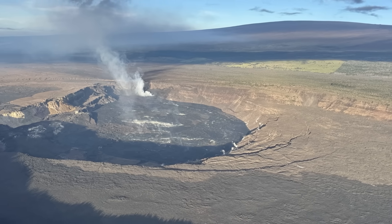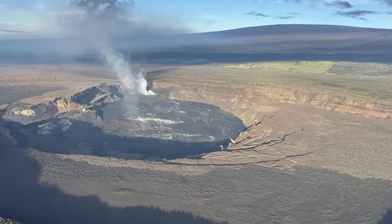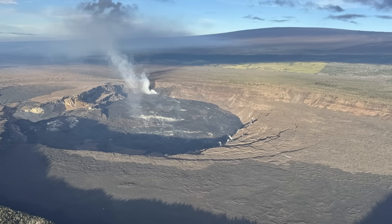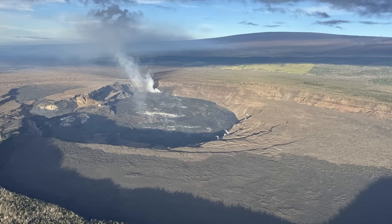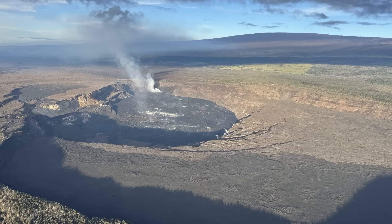However, if additional pressure is required to reopen the pathway, the window for an eruption restart could be delayed. Or, scientists say, the eruption could end. For now, there is no indication of activity along the Kilauea Rift Zones, and the USGS Volcano Alert Level remains at watch.